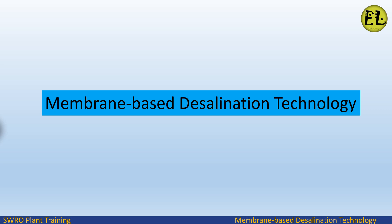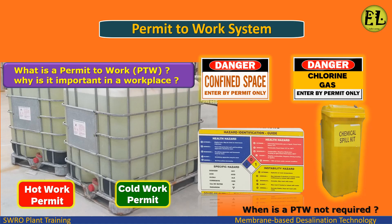Welcome to Endless Learning Training Series: The Membrane-Based Desalination Technology. In this presentation, we will study about the Permit to Work system.